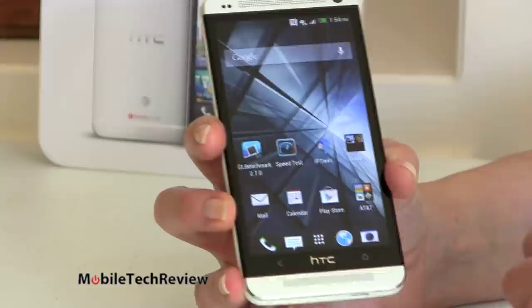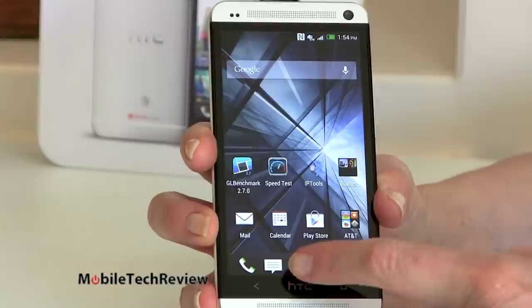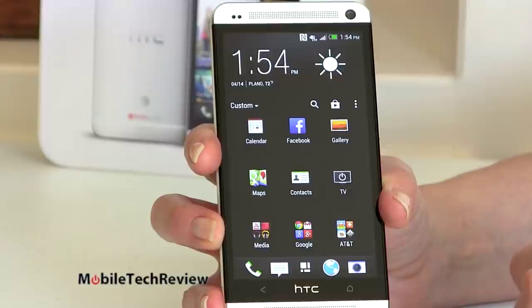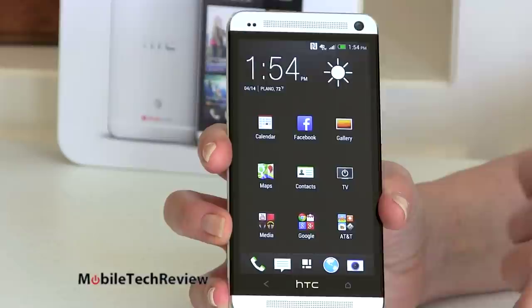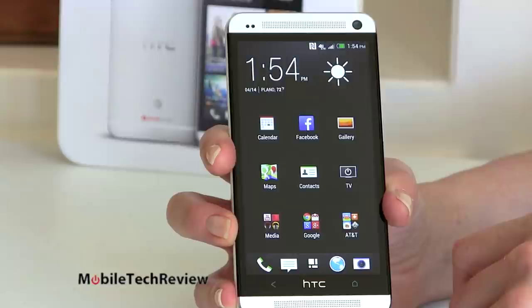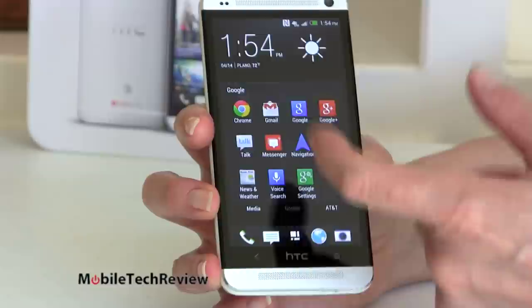We have our little launcher strip here for quick launch icons, and you can customize which icons are down here. Pressing here will bring up your application drawer. Unlike most Android phones, it's not side-to-side swipe — it's up and down scrolling. By default, HTC ships this with several icon groups put together in folders for you. Some people say it's an extra tap to get to things, but you can move these around as you see fit.